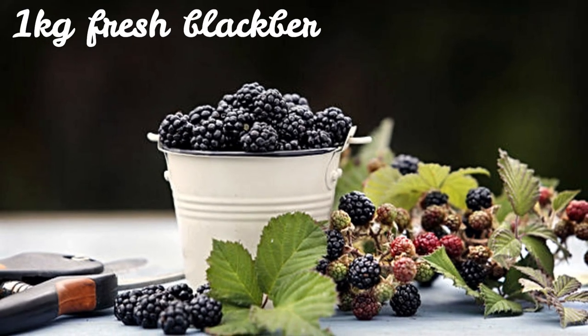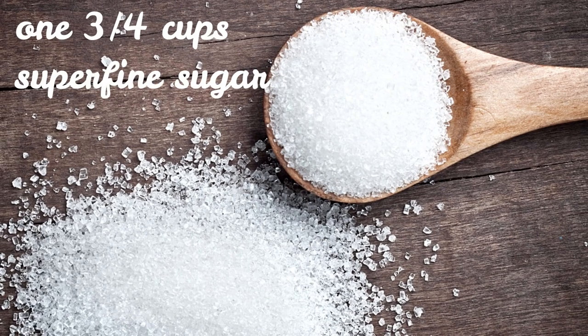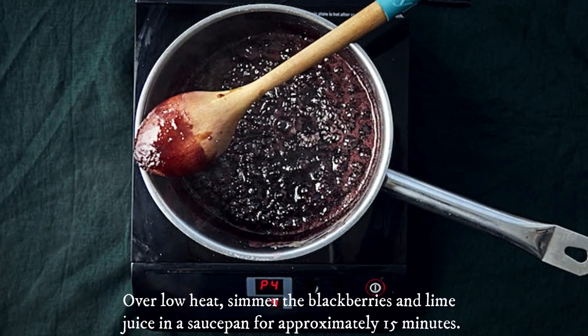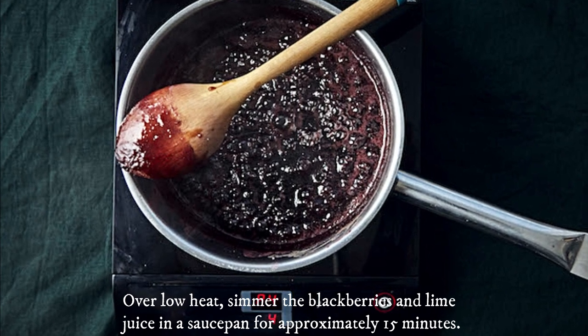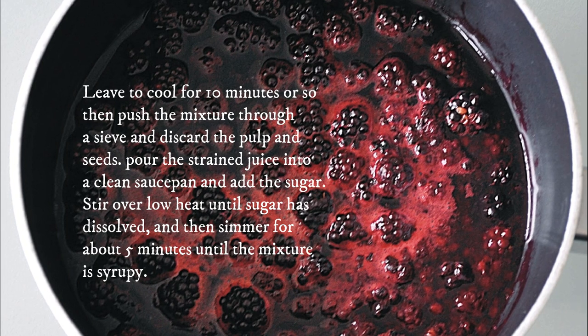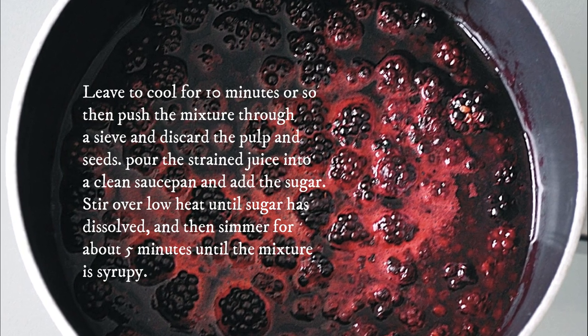1 kilogram fresh blackberries, 1¾ cups superfine sugar, juice of 4 limes. Over low heat, simmer the blackberries and lime juice in a saucepan for approximately 15 minutes. Leave to cool for 10 minutes or so, then push the mixture through a sieve.